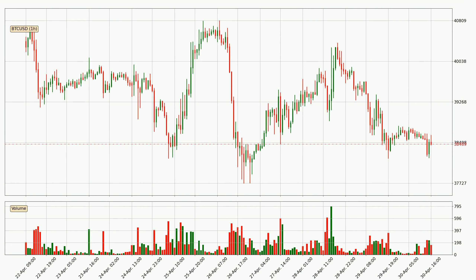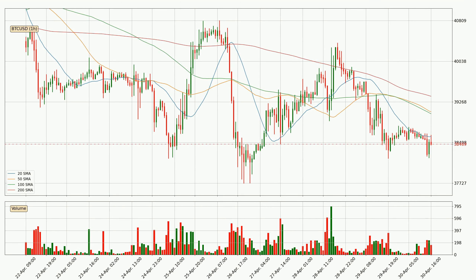Looking at the Bitcoin hourly time frame, the price moved only slightly to the downside with around 0.5% in the last 24 hours, with a current price of 38,469. Looking at the hourly simple moving averages, the current price is below all simple moving averages for this time interval, which looks bearish. It is to watch if the closest SMA, the 20 SMA, will play as resistance or the price will break it to the upside, above the current price of around 38,612.